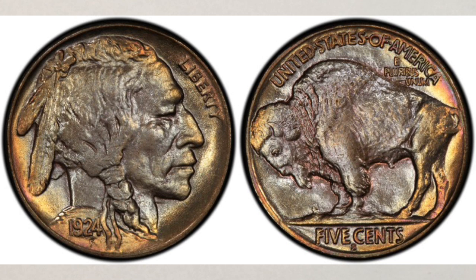The 1924-S is rare in circulated grades — one of the rarest of all the Buffalo nickels. It's also rare in mint state and very rare in gem condition. Because of the super low population in many grades and the combination of other factors, it is bringing great money even in lower grades.